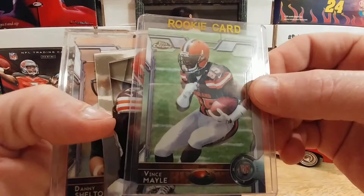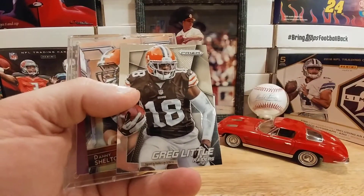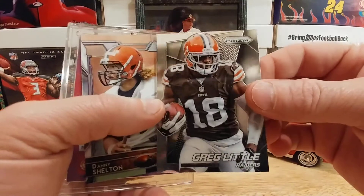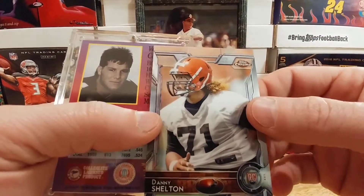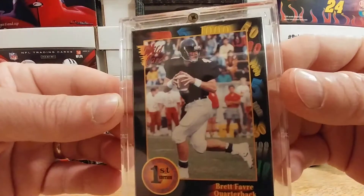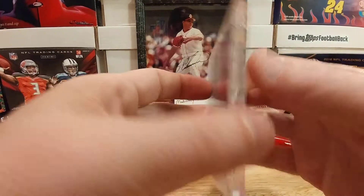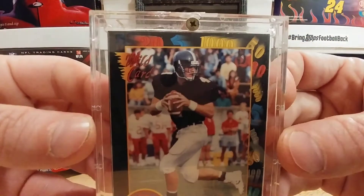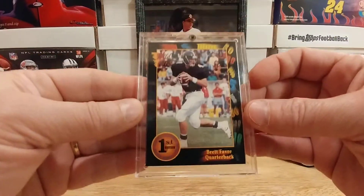We have a Vince Mayo Topps Chrome 2015, and a Terrence West rookie card out of Prizm 2014 — that thing is shiny like a mirror. A Greg Little Prizm 2014 and a Danny Shelton Topps Chrome rookie card — super pumped about that. And a super cool 1991 Wild Card rookie of Brett Favre — very nice. I only have one of these, and I actually have a ton of Brett Favre cards including a bunch of his rookies. This one's probably in better shape than mine, so it's really cool to add another one.